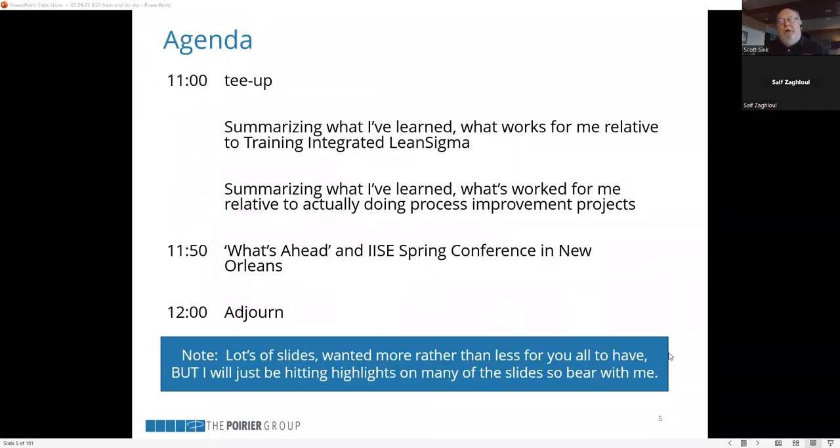I'm going to summarize what I've learned about how to train integrated Lean Sigma, and talk about some things I've learned about doing projects — both during and after training. At the end, I'll talk about upcoming webinars and the spring conference in New Orleans. There are a lot of slides in this deck; I'll be skimming through some and hitting highlights, so bear with me while also giving you good material to work with when you access the slides.